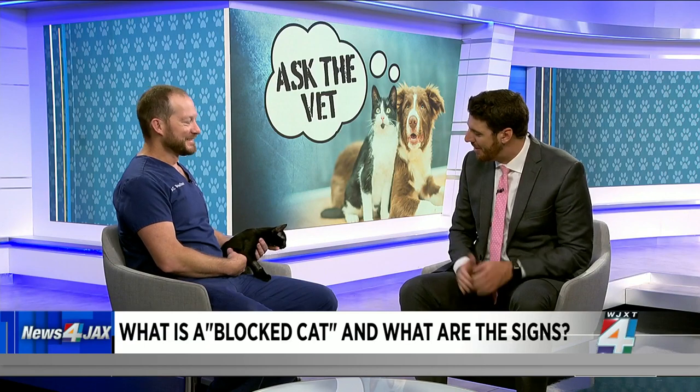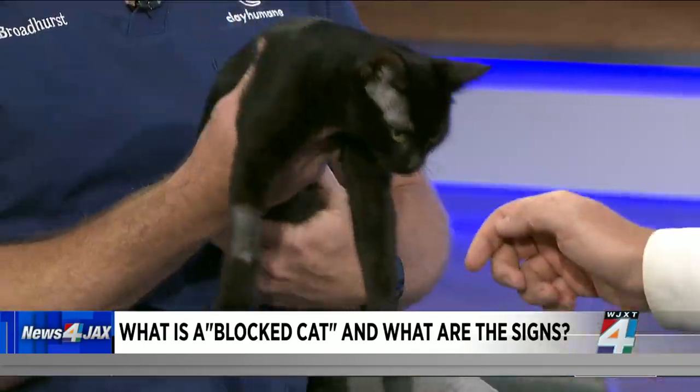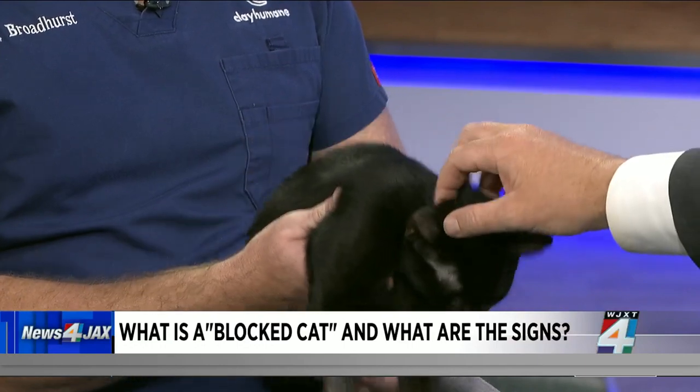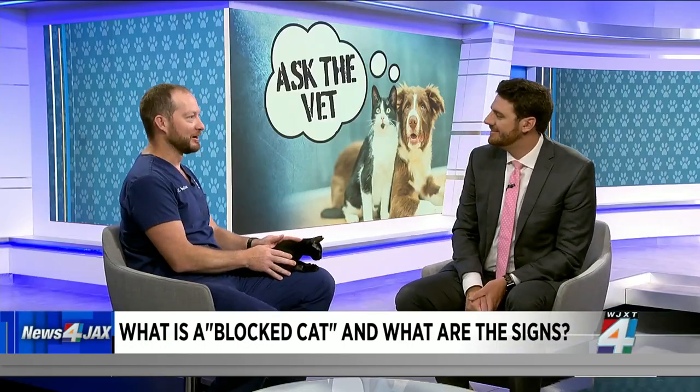Salem was on the show about a month ago, half the size. Now he is just growing like a weed and still looking for that forever home. He's a very good boy, very friendly, and is patient enough to hang out on my leg while we're doing media. He's really calm. He's really chill.